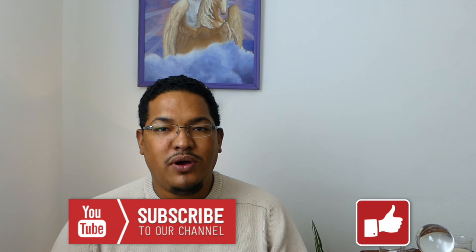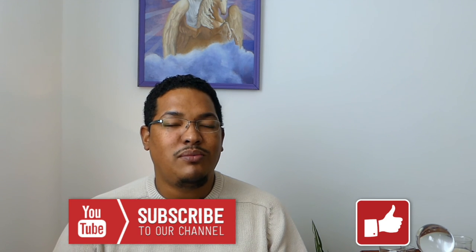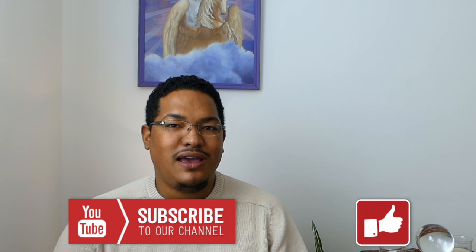Till next time, I send you all my blessings and bye. If you want to watch more Lenormand videos, please hit the subscription button for more and I will create more amazing videos for you guys.